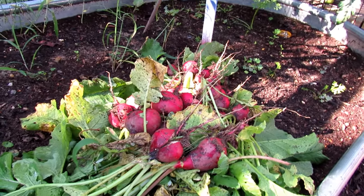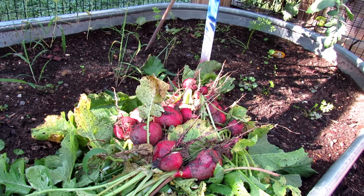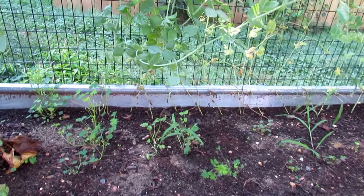Another wave of radishes will go in, but these were planted four weeks ago. This is what I was talking about: get your cool weather crops in towards the end of the summer and they're going to be producing for you.